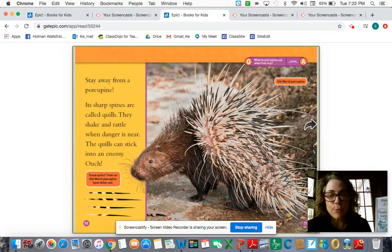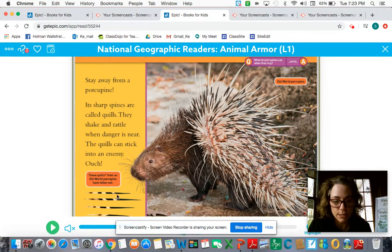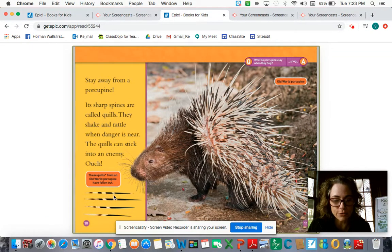Stay away from a porcupine. Its sharp spines are called quills. They shake and rattle when danger is near. The quills can stick into an enemy — ouch! This is called an old world porcupine. I didn't know that was such a thing. And if you look over here, these quills from an old world porcupine have fallen out.